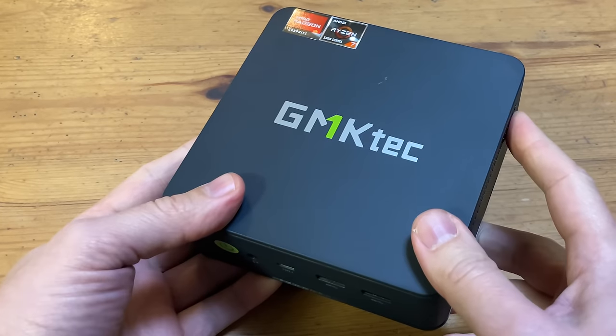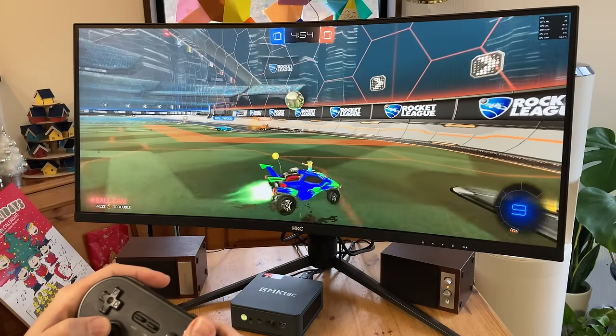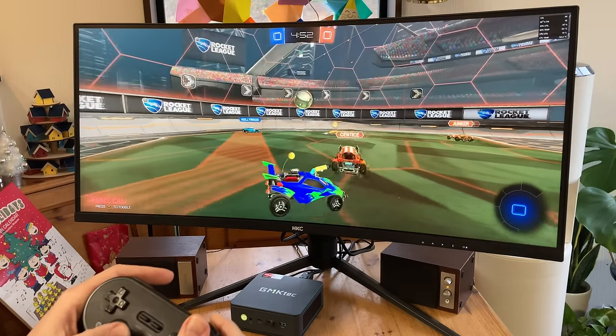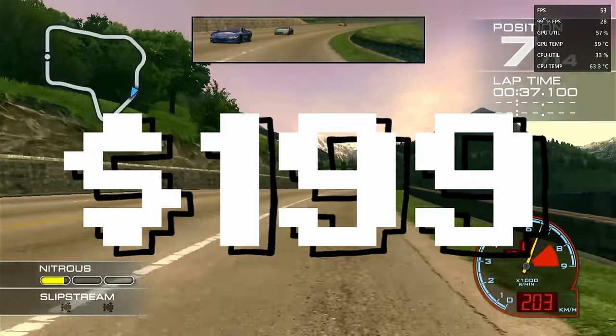Hey guys, welcome back. In today's video we're going to be reviewing the GMK Tech Nugbox M5. While this mini PC sits in the mid-tier range, this is what really surprised us with its gaming and emulation capabilities. And the best thing? You can pick this up for around $200.